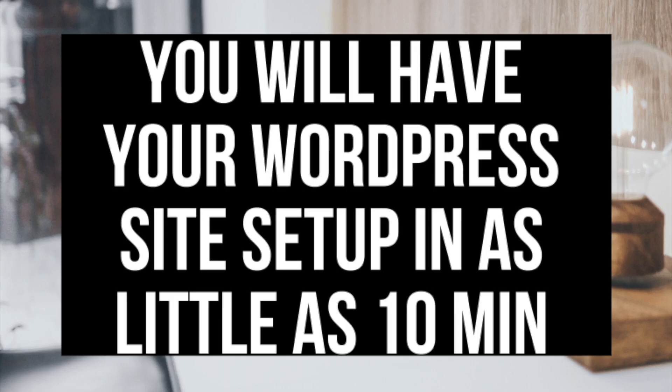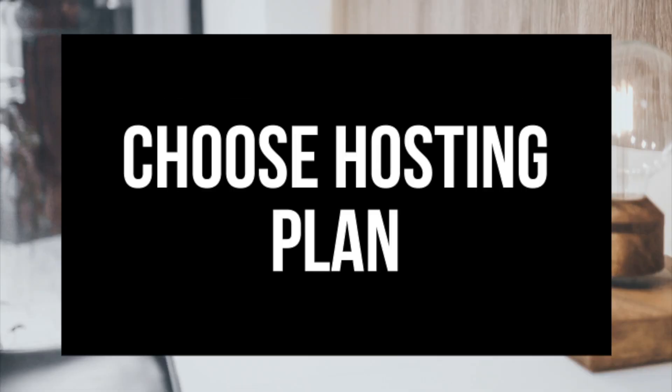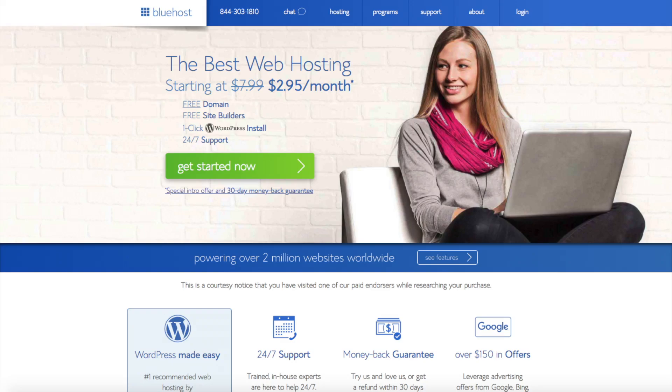The first step I'll cover is how to choose and register your own domain name for free with Bluehost, along with a discount on their hosting. Step 2 is choosing the right hosting plan. Step 3 is getting your WordPress site set up. I provided a link to Bluehost below in the description. I do want to mention that the link is an affiliate link and I'll receive a commission, which helps support this channel and helps us put out more WordPress tutorial videos.